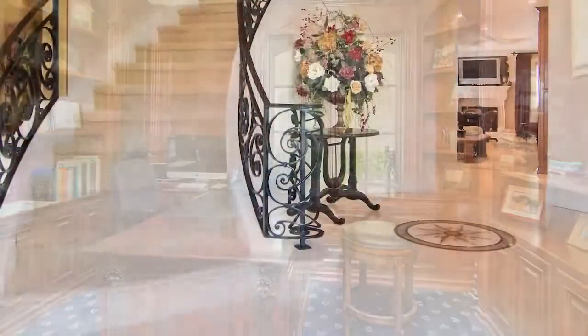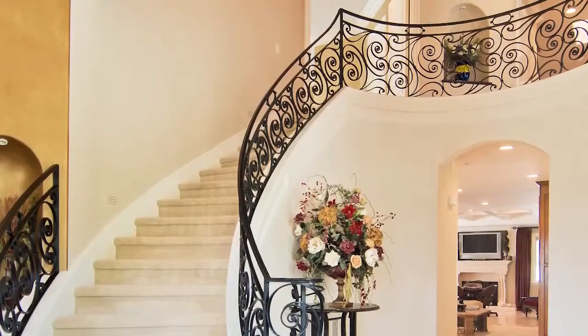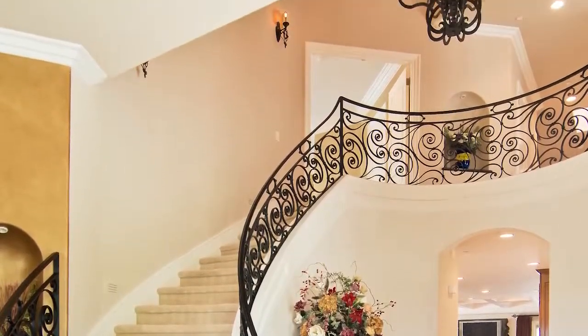From the striking travertine entry, a custom-designed staircase with a wrought iron railing leads to the upper floor, while a gorgeous chandelier lights your way.